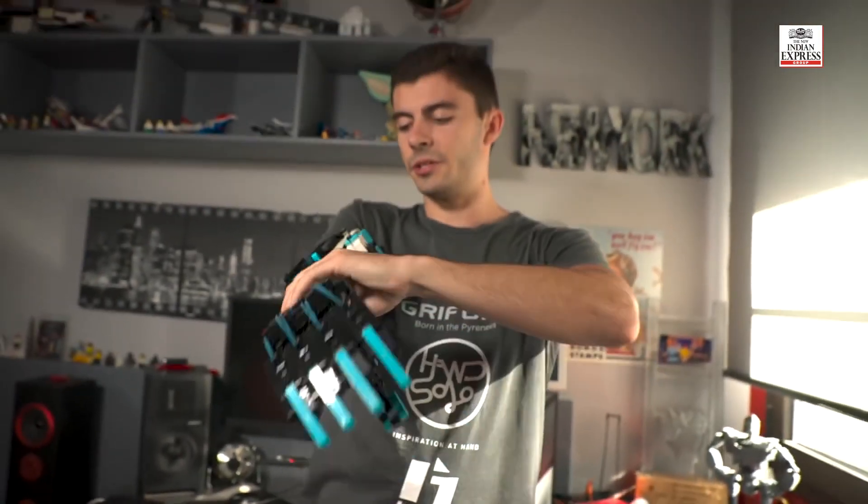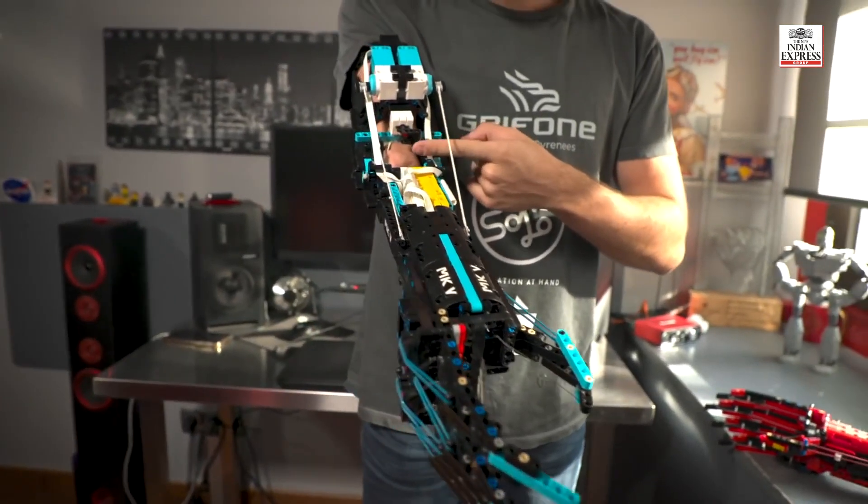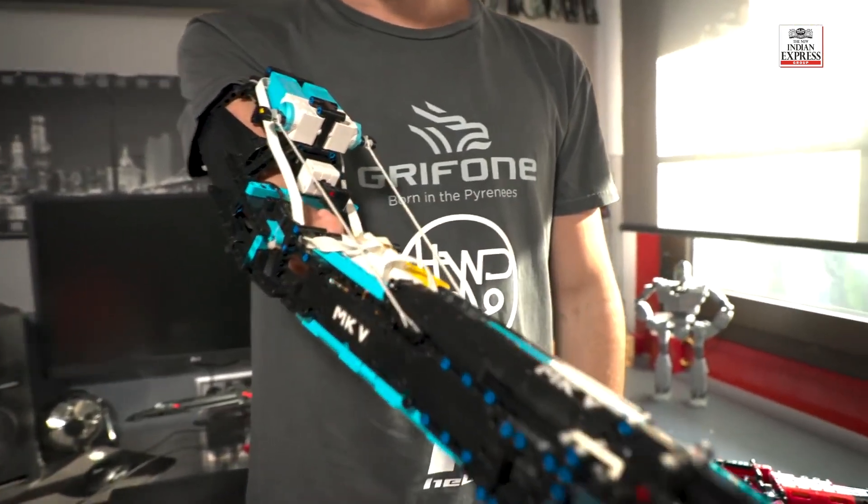It's my fifth iteration of the MK prosthetics. With only one click of this button right here, I can move the entire prosthetic.